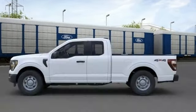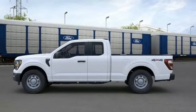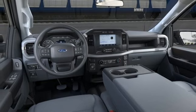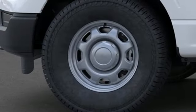Smart device remote engine start, manual tilting steering column, front tow hooks, electronic shift on the fly, rear parking sensors, and Wi-Fi hotspot.